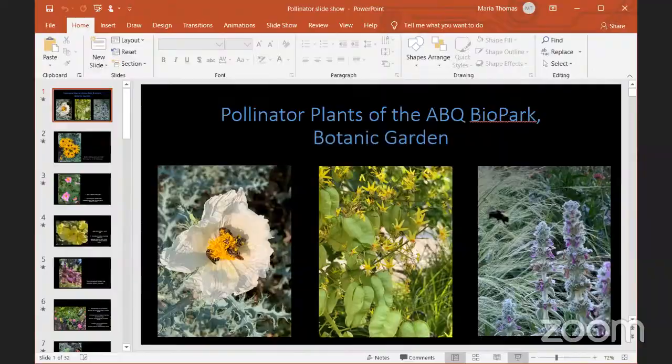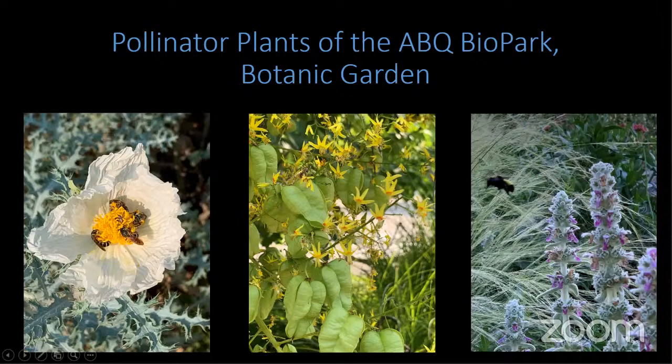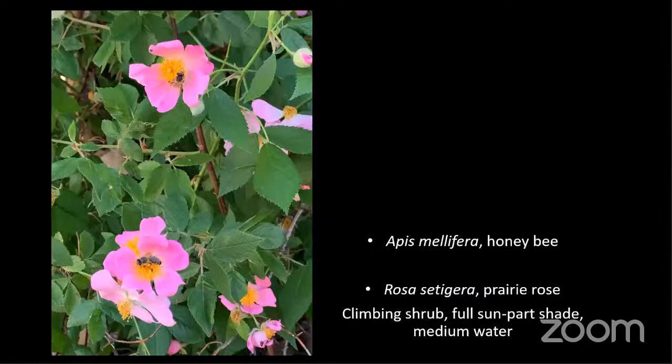Okay, we'll get started with our live Q&A. If you have any questions, please use the chat box on YouTube or the comments. Hi, I'm Maria Thomas and this is Jason Schaller. We've put together this slideshow so you can learn a little more about the plants and pollinators you just saw on our tour, and we can hopefully answer some questions while you enjoy it.